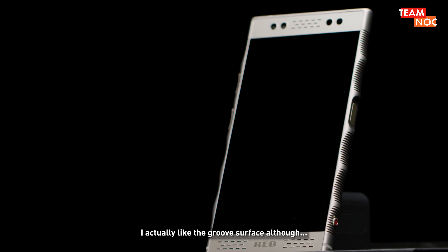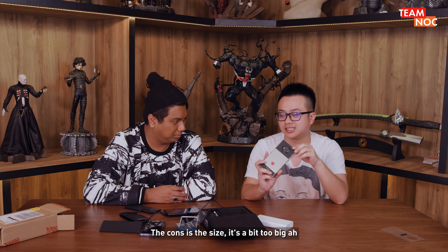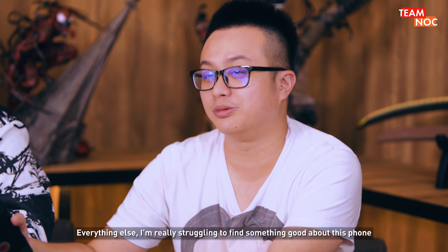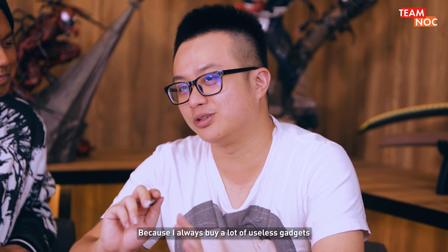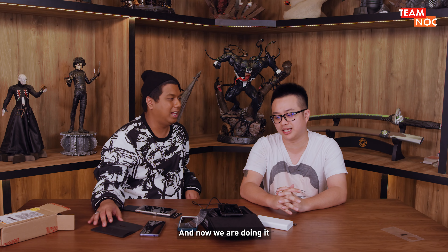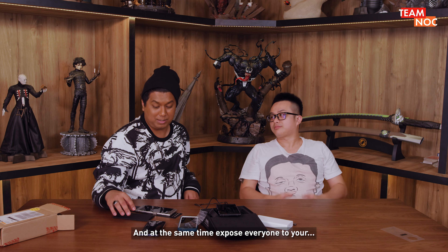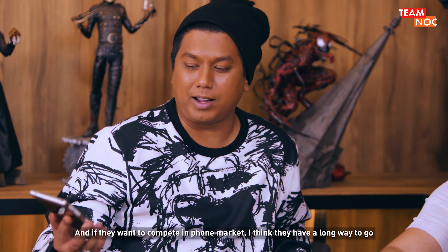Let's start with the pros first. I actually didn't like the groove surface — but if you like it, it gives a very nice grip. The cons: the size — it's a bit too big, very bulky. Another good thing is you can own a RED rig equipment piece. Everything else, I'm really struggling to find something good about this phone. For myself, there are no pros at all. I don't think you'd ever want to buy this, Ryan. Because I always buy a lot of useless gadgets — I have a lot of weird stuff. The origin of OTB was to unbox all these strange gadgets, and now we're doing it. So this will start off this sub-series of OTB. And if I were you, I wouldn't buy this phone. If they want to compete in the phone market, they have a long way to go.